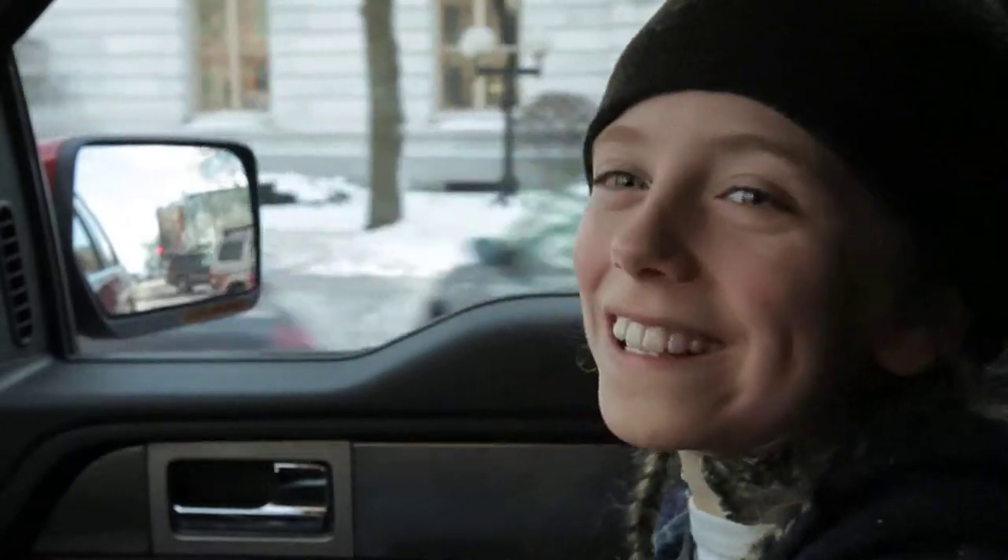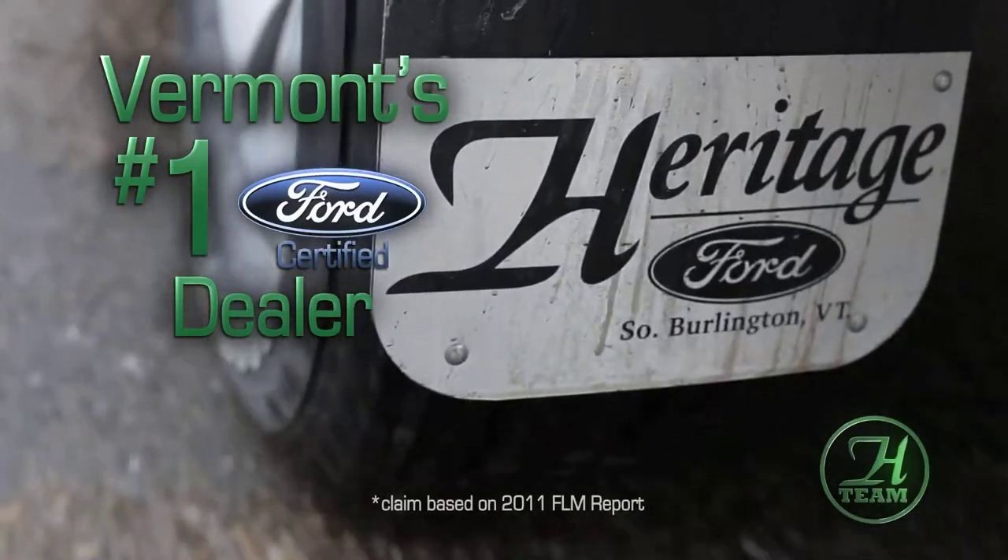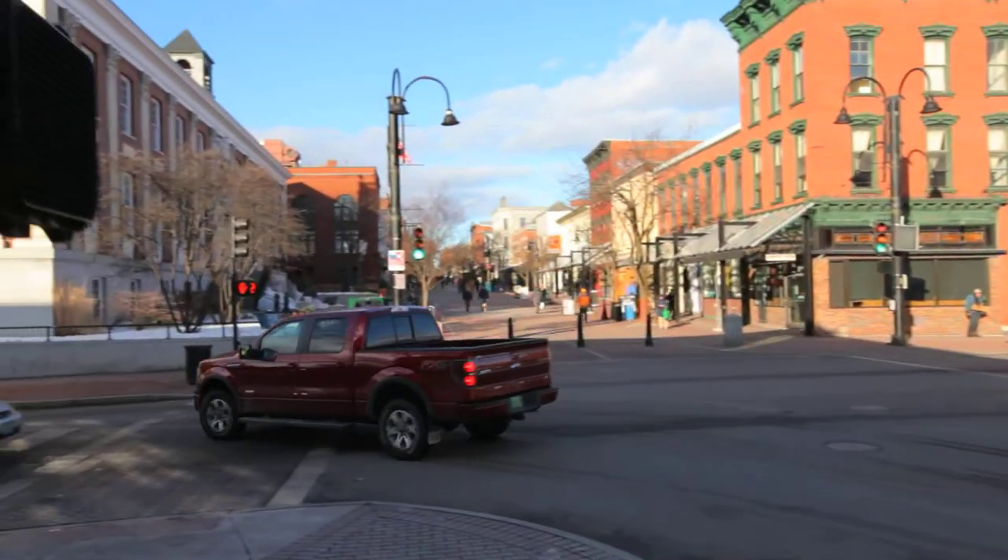Hadiddle! That's 10 for 20. Save a hang of a lot more than 20 bucks buying your certified used rig from Heritage. Hadiddle! For? Pizza for dinner? I'm buying. Go.